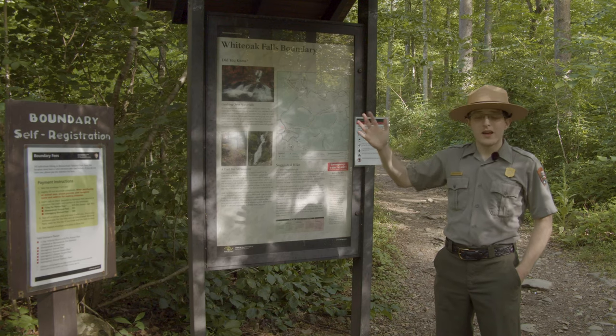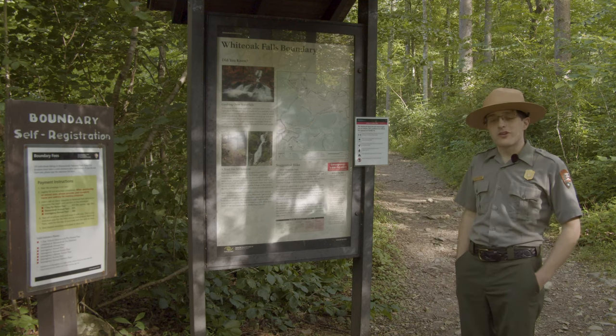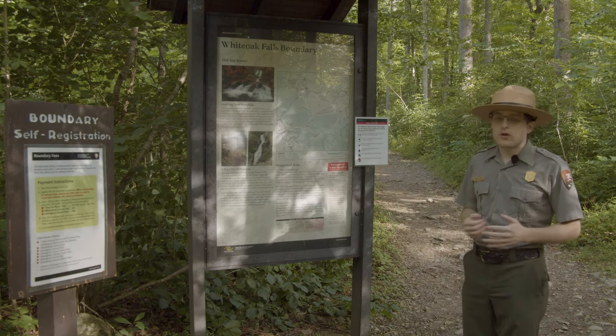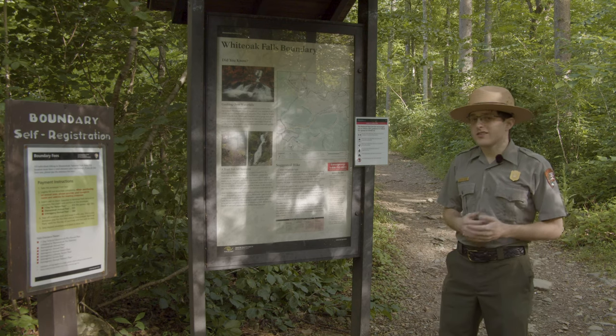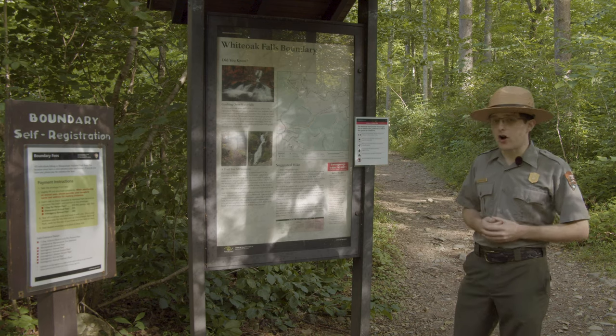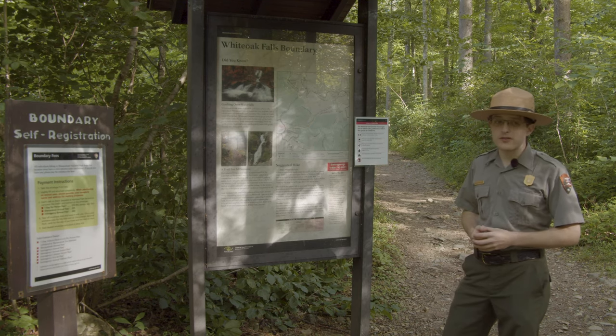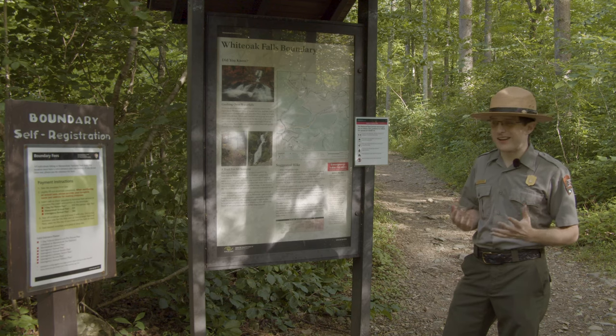Hi, I'm Ranger Jonathan. Welcome to White Oak Canyon Trailhead here at the boundary of Shenandoah National Park. Today we're going to be doing a one-mile hike to the lower falls of White Oak Canyon. They are 60-foot falls, so hopefully because of all the rain we've had here recently we should get to see some pretty nice sights.